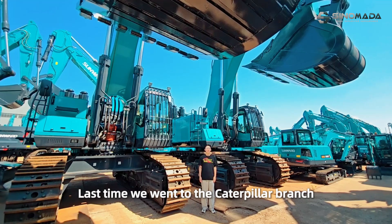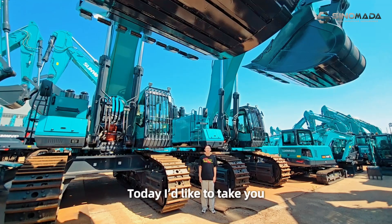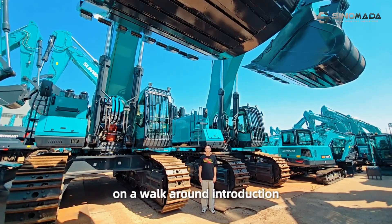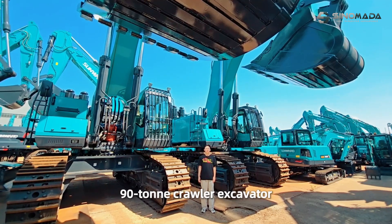Last time, we went to the Caterpillar branch and showed you one of their small excavators. Today, I'd like to take you on a walk-around introduction to the Sunward SWE LIFE15E Light-Turk Broner Excavator.